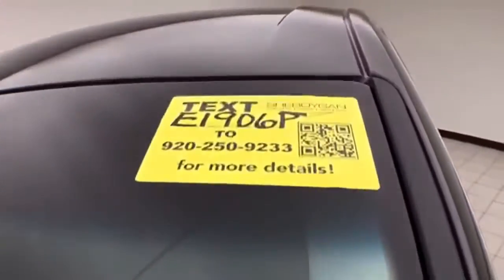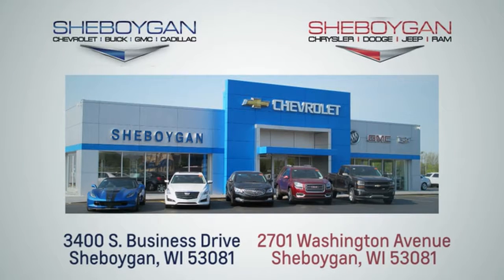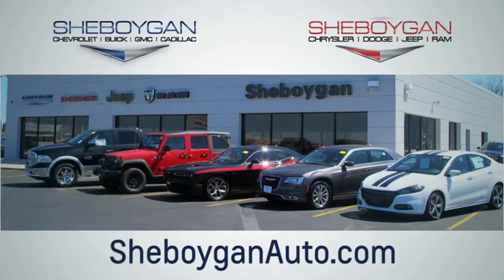Approximately 75 percent of the tire tread left. For more information on this Edge, please go to Sheboyganauto.com. Choose Sheboygan Auto — we are conveniently located at 3400 South Business Drive, or at 2701 Washington Avenue in Sheboygan, Wisconsin. Sheboyganautos.com.